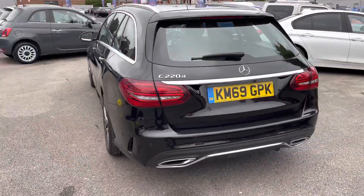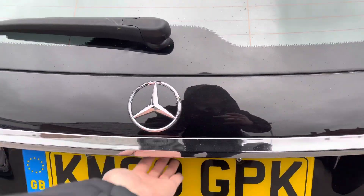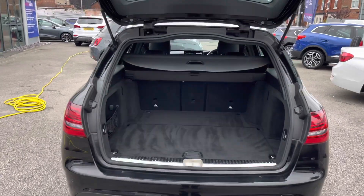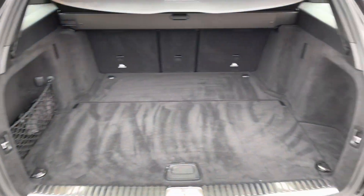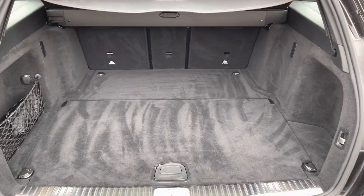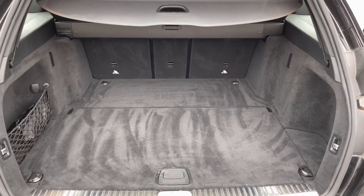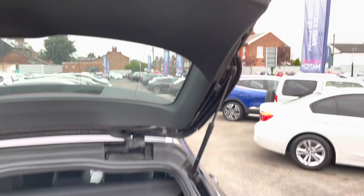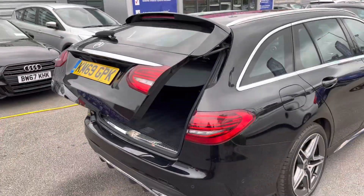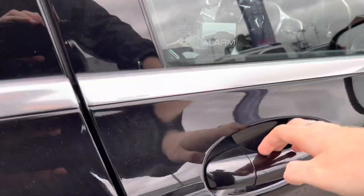Around to the rear, you do have a power tailgate that can be opened using the key fob, and it automatically glides open. The load cover electronically widens out so you can access the boot easier. You do have plenty of storage space and there are tethering points so you can easily tie any loads down. To close the boot when your hands are full, simply push up top and it'll close for you.